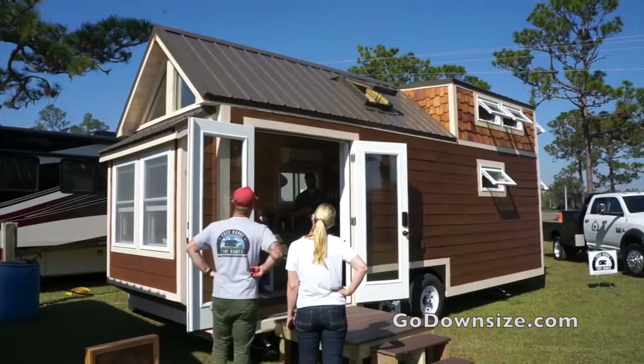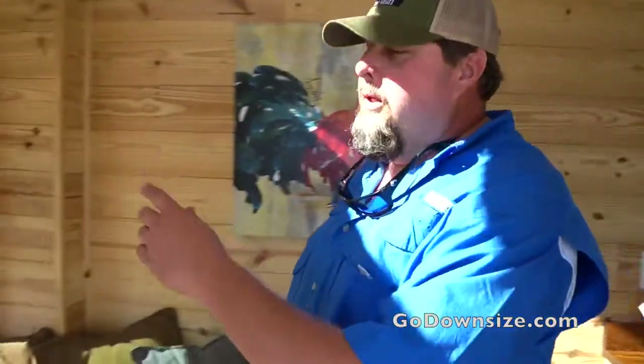Hi, welcome to Free Range Home. What we have here is the Skyline 24. We'll start on this bottom end right here with these bay windows.